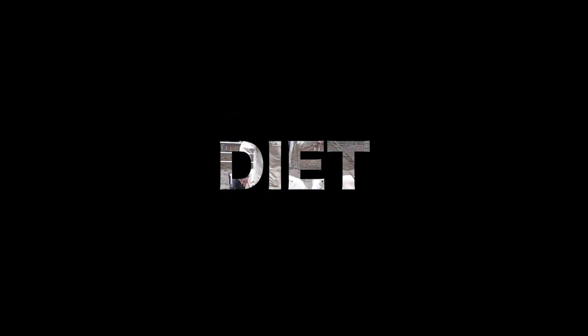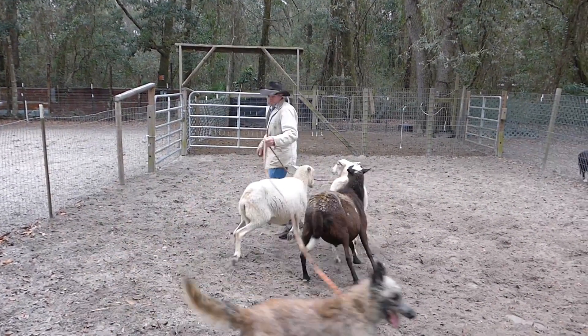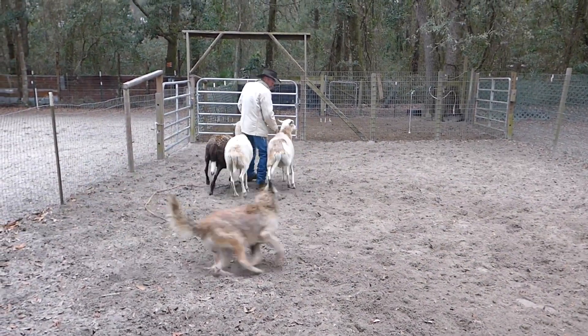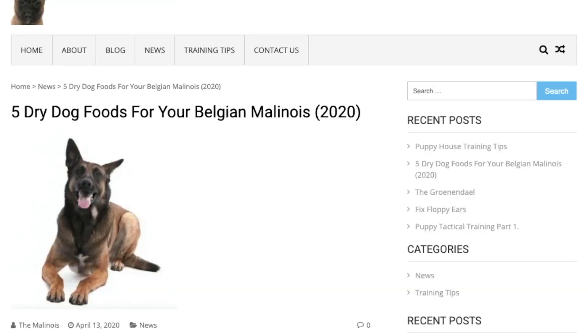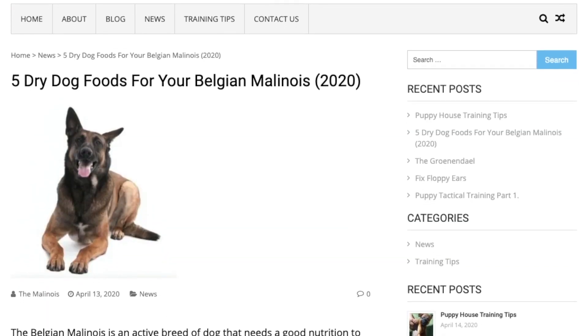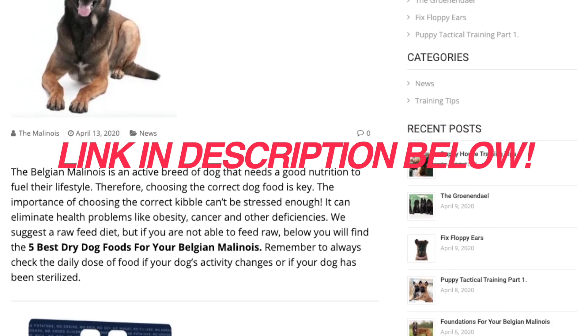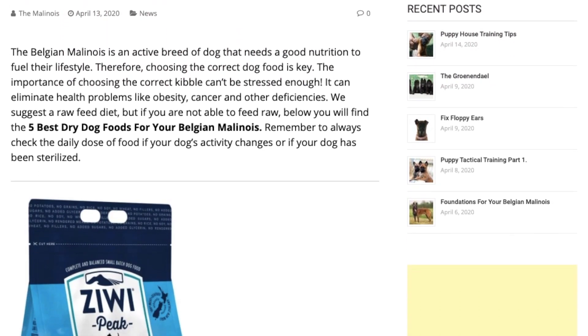Because the Belgian Laekenois is an athletic and energetic breed, it needs to be fed a diet of high-quality food. Dry kibble is suggested as wet foods can cause dental and oral health problems. Raw food is also considered a great diet option for this breed.